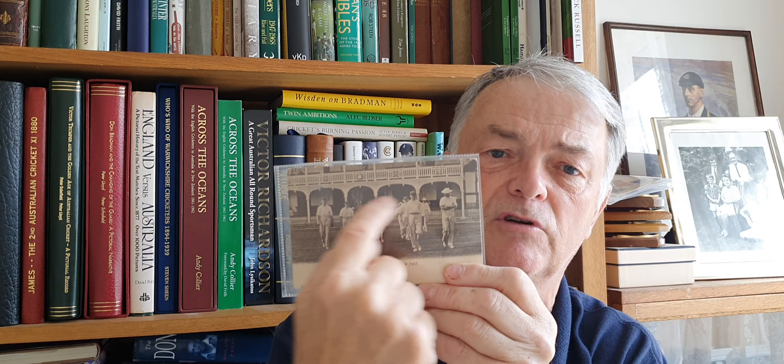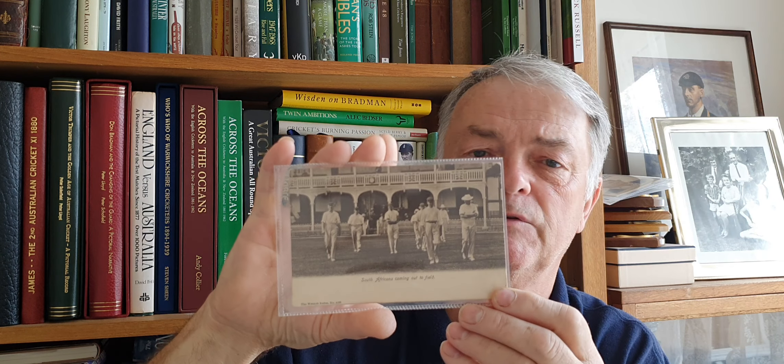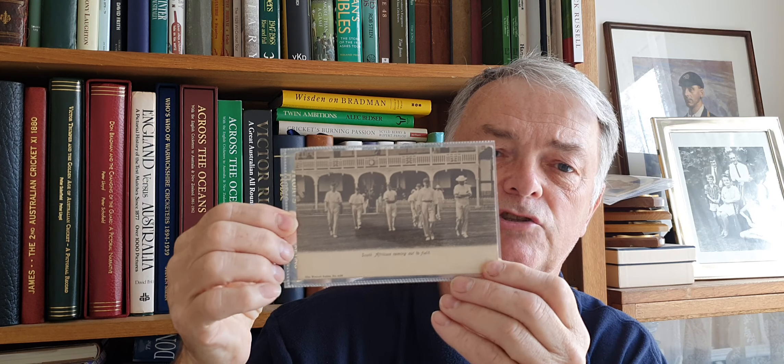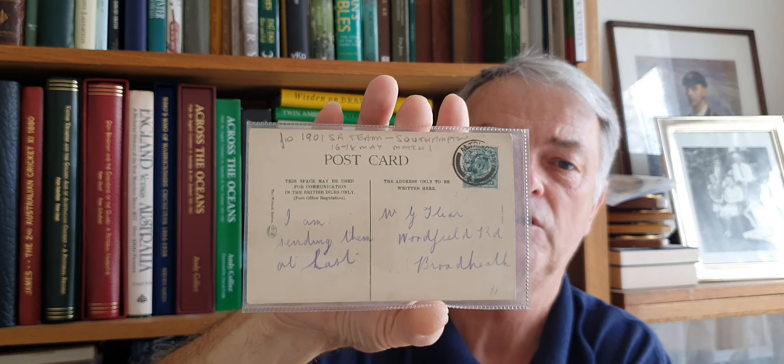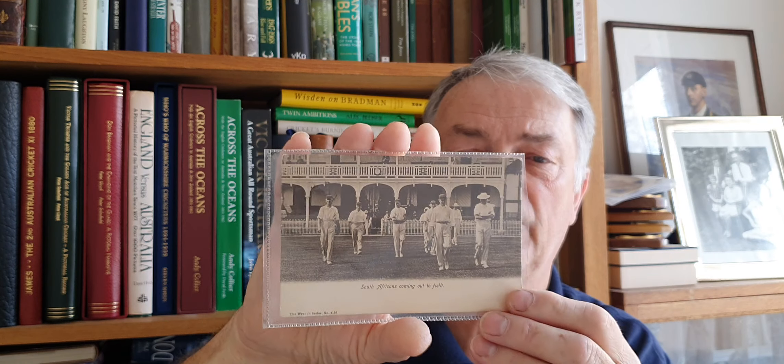Just going back to last week's postcard, which is this lovely one — 1901, as we actually found out. Clive O'Connell sent me a photograph of that lovely facade, which was Southampton, which I was trying to narrow down. So it wasn't 1904 — it ended up as 1901, the first match on their tour, playing at Southampton. A nice Wrench card with a little bit of history on the back. That was number 4156 on there — a lovely, lovely find, 1901.